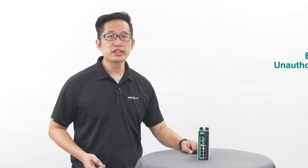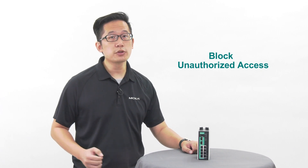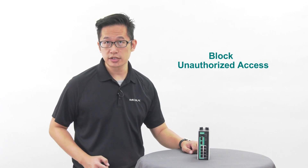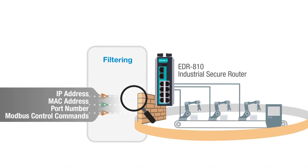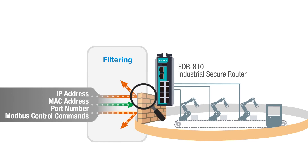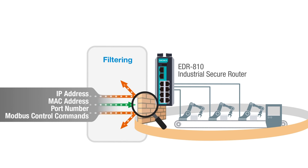When you need to connect your devices to an untrusted network, the EDR810 can help you filter out unauthorized packets and block unauthorized access. You can control access to your network by IP address, MAC address, port number, and by layer 7 application, such as filtering out Modbus commands.